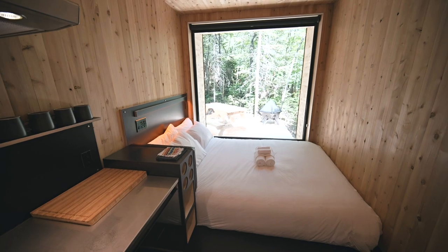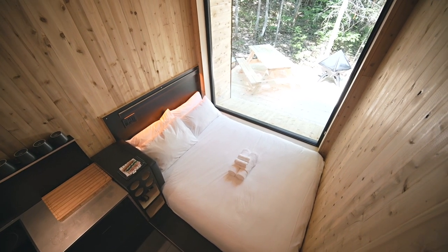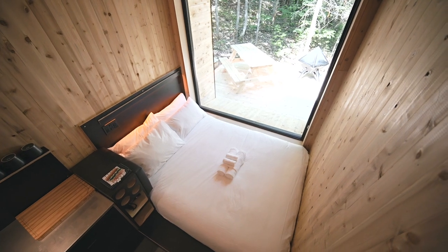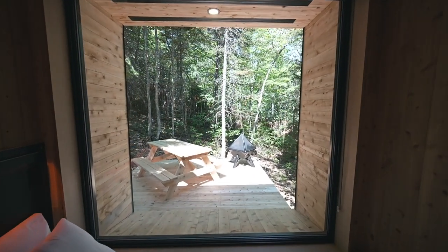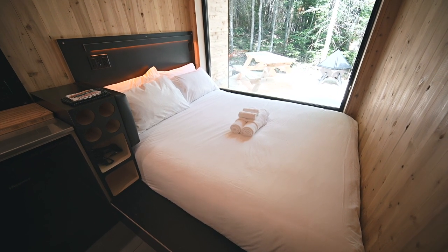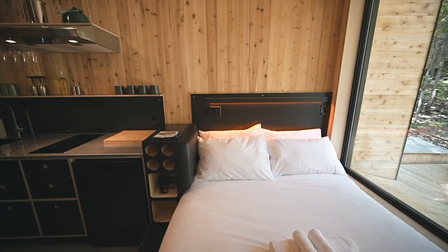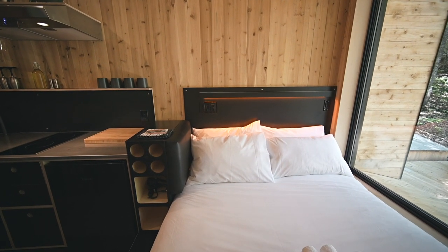Moving on, next to the kitchen is the sleeping area with a large queen size bed and a massive picture window that takes up the whole wall. It's a pretty nice feature to have such an immersive view of the forest from the bed. At the head of the bed there's an LED strip for lighting and plugs for various devices, and there's a padded backrest on the side so you can lean back and gaze out the window from a different angle.